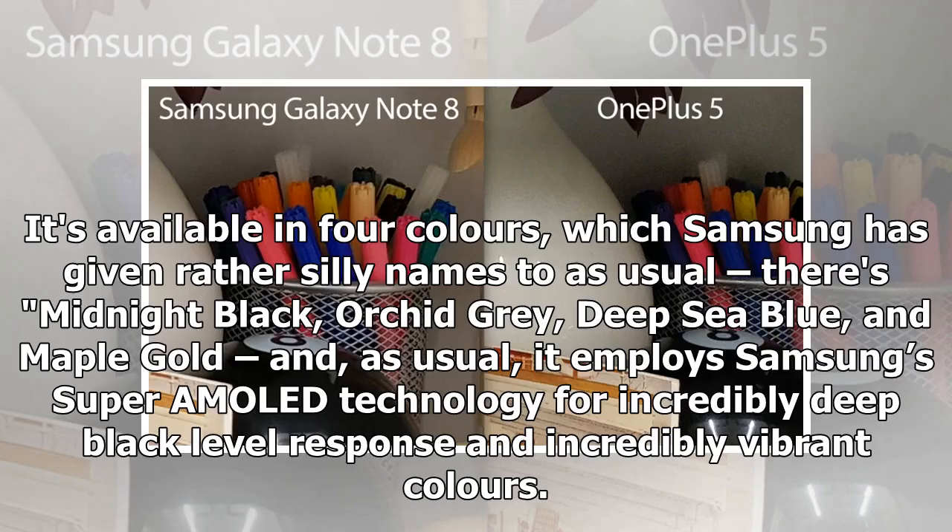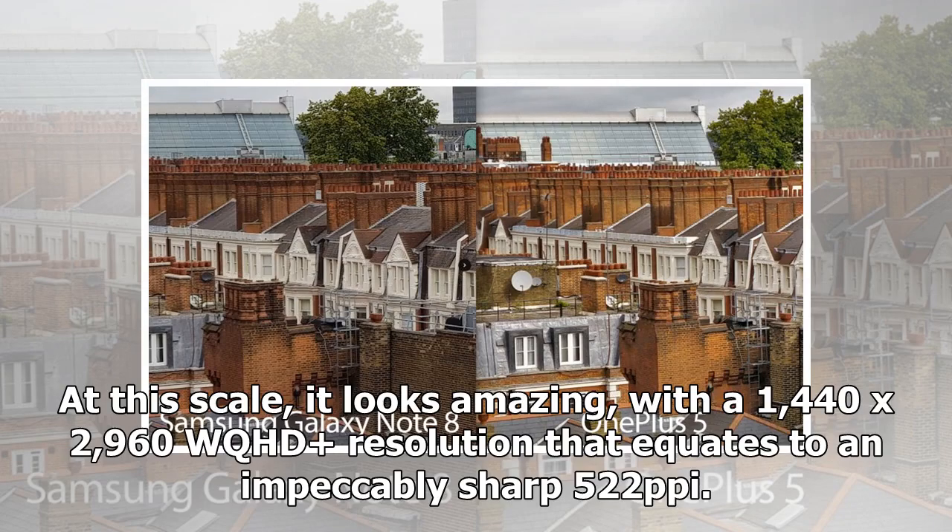It's available in four colors, which Samsung has given rather silly names to as usual: Midnight Black, Orchid Grey, Deep Sea Blue, and Maple Gold. As usual, it employs Samsung's SuperAMOLED technology for incredibly deep black level response and incredibly vibrant colors. At this scale it looks amazing, with a 1440 x 2960 WQHD resolution that equates to an impeccably sharp 522 pixels per inch.